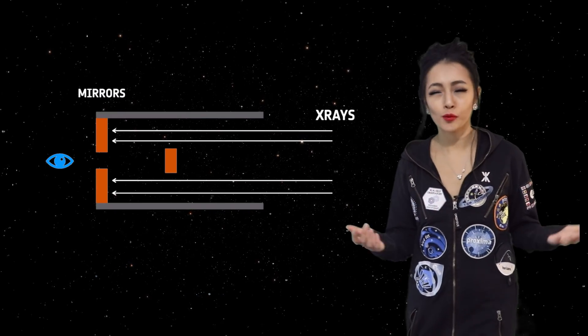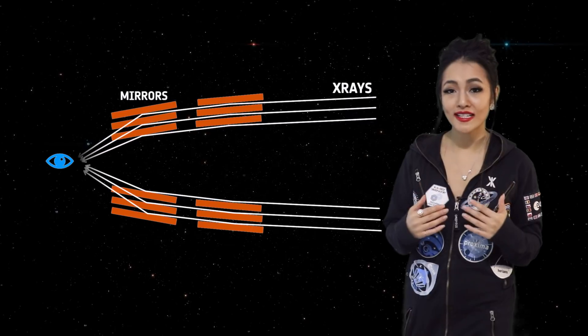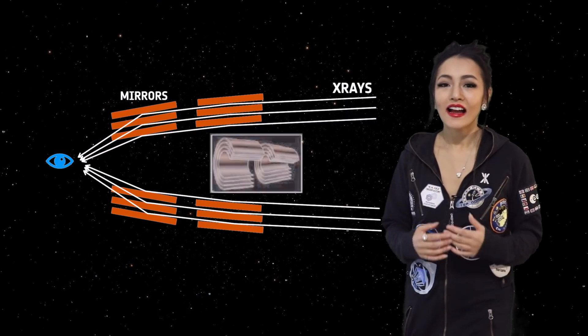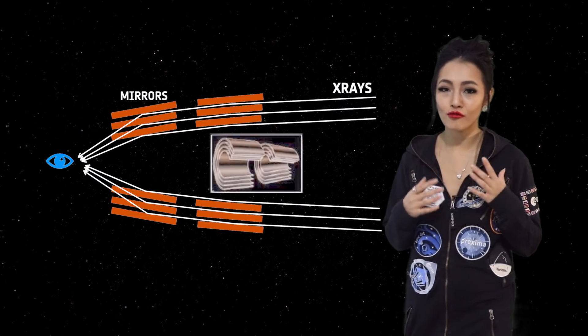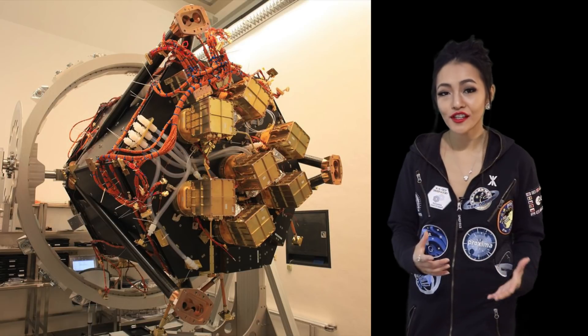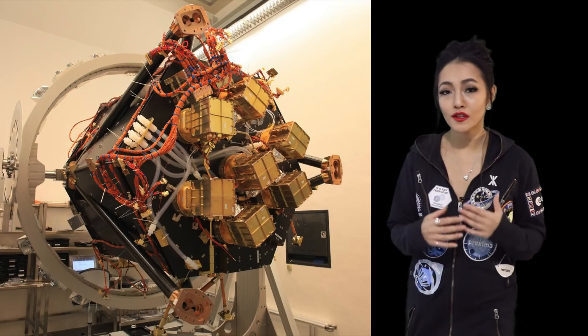X-ray telescopes are not conventional telescopes. This is because x-ray emission hitting a mirror perpendicularly on a normal telescope will be completely absorbed. Instead, x-ray telescopes are designed to have x-rays hit at very small grazing incidence angles, which ensures that they're reflected. For this reason, x-ray telescope mirrors are typically arranged in ring-like structures.